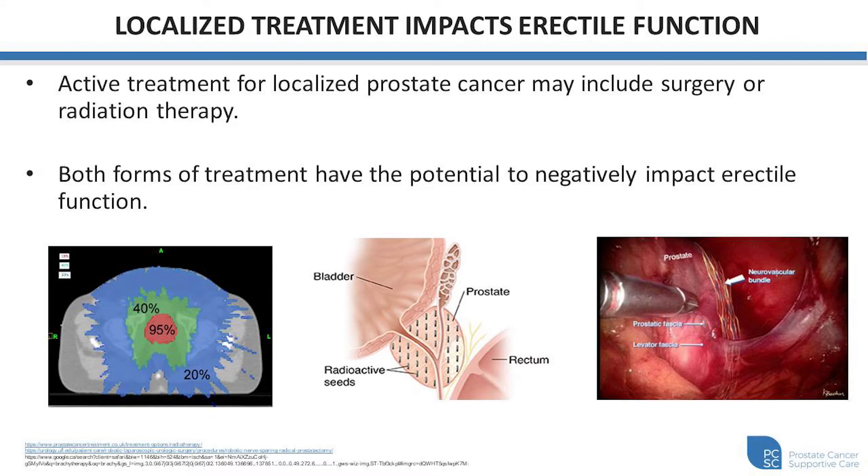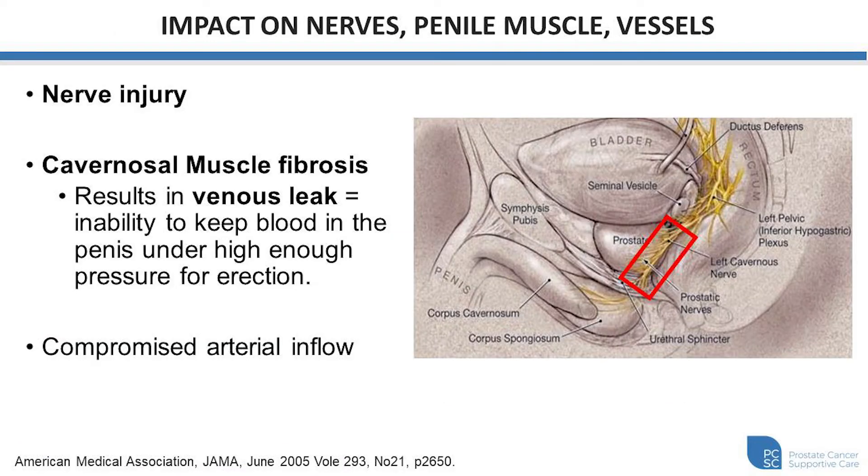Active treatment for localized prostate cancer may include surgery or radiation therapy. Both forms of treatment have the potential to negatively impact erectile function, and that's largely because the nerves responsible for sending the signal for achieving an erection are tightly intimate along the sides of the prostate. So whether you're exposing the prostate to radiation therapy or surgical dissection, these nerves have the potential of being injured. Therefore, nerve injury is the most common initial etiology for erectile dysfunction, and this may also result in subsequent cavernosal muscle fibrosis.